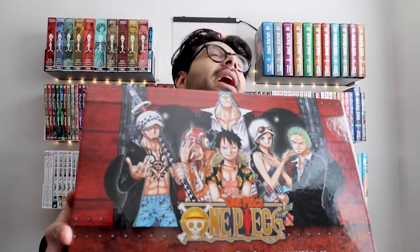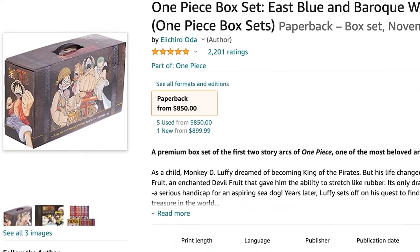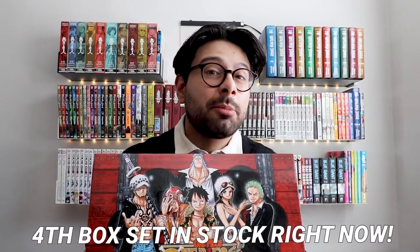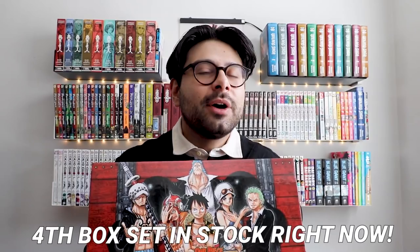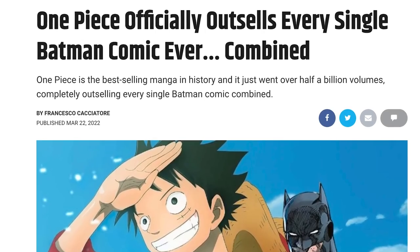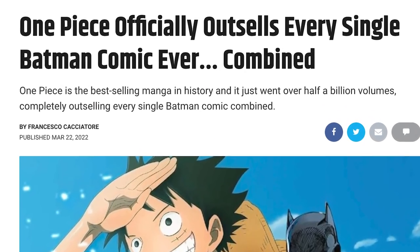Moving on — I have all four One Piece box sets. However, these are incredibly difficult to find right now. In good faith I'm not going to recommend going out and trying to buy them unless it's a pre-order or backorder at retail price. Please do not pay scalper prices for these — it's One Piece, they will come back in stock. I feel like I don't need to explain the story of One Piece: if you're looking for a grand adventure that outsold Batman, look no further. It's a phenomenal shonen, it's in my top five favorite series of all time.